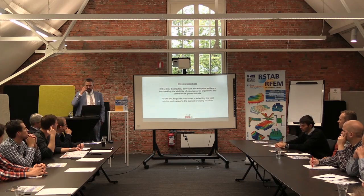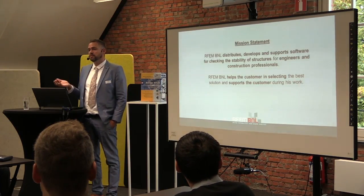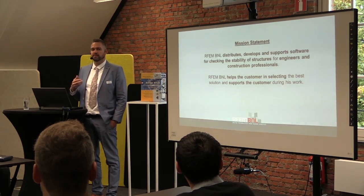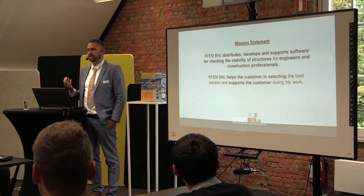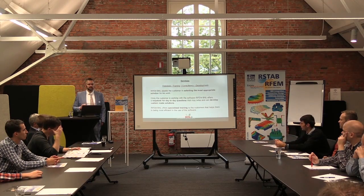A little bit about what we do: we are a distributor of RFM, which is global software, in the Benelux. We also sometimes develop on it — with the common interface we can develop specific things for customers. A big part of our job is also supporting the software. We run a helpdesk so day-to-day engineers can call us with their questions and we help them as best we can. We also provide training — if you buy the software we can teach you how to start with it specific to your projects. Consultancy is also part of what we do when customers need additional help with their calculations.